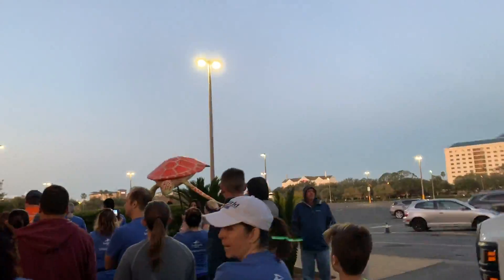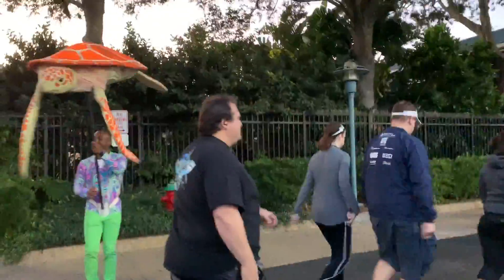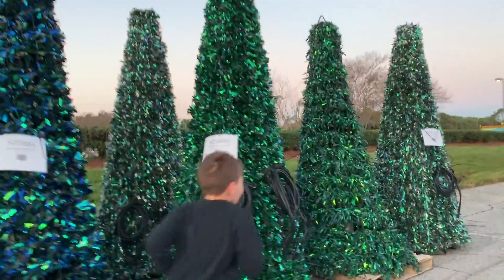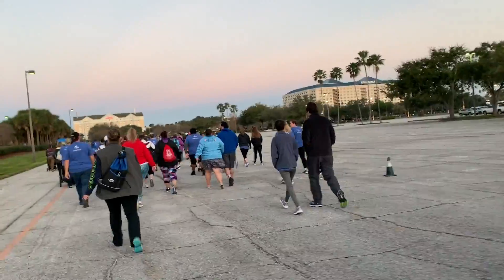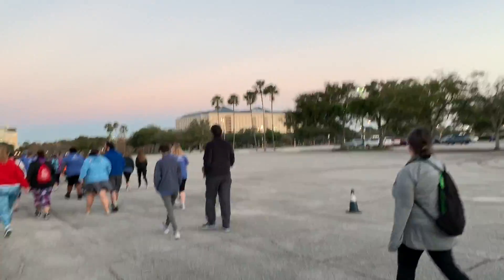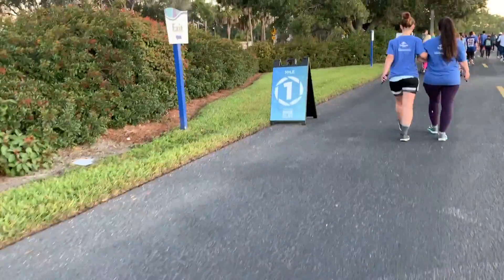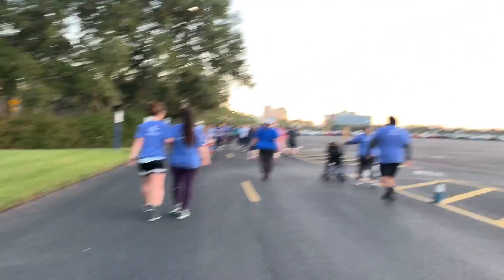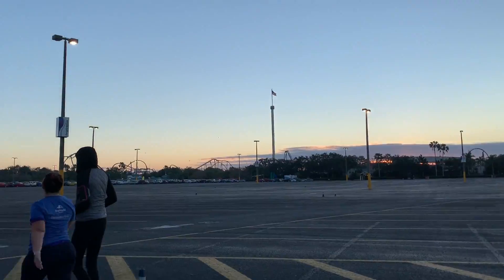Have a great time everyone. That's from Electro Potion. Everybody put your hands up. So they have the Christmas trees on the race course. The first mile is going to be the parking lot — that's the main entrance to the parking lot. We just reached mile marker one, still in the parking lot. Look at that sunrise though, so pretty.